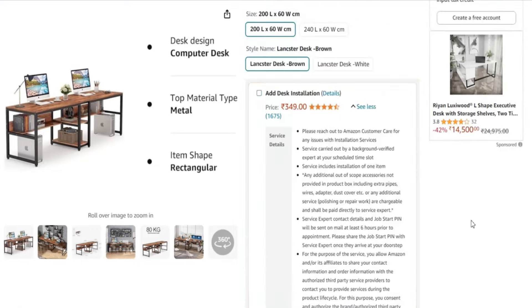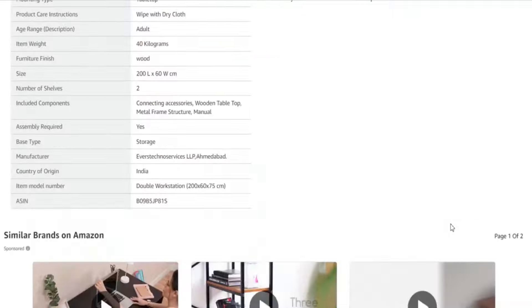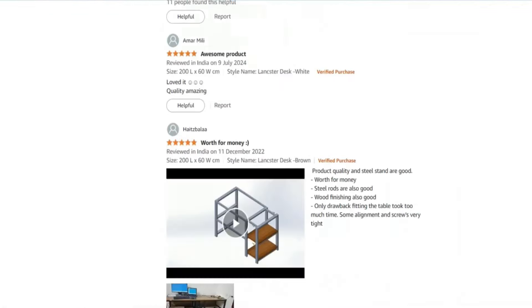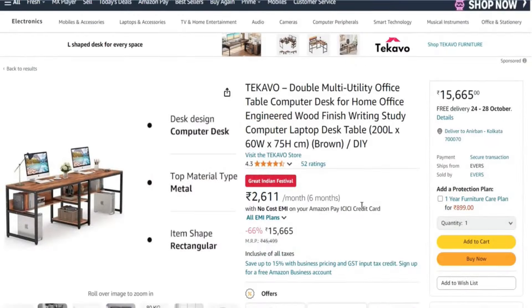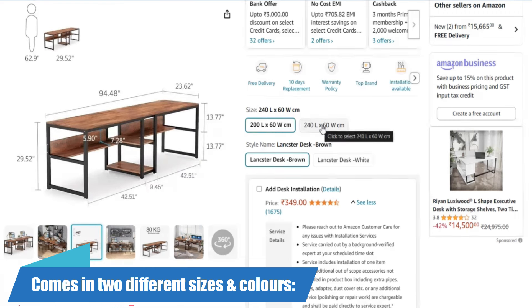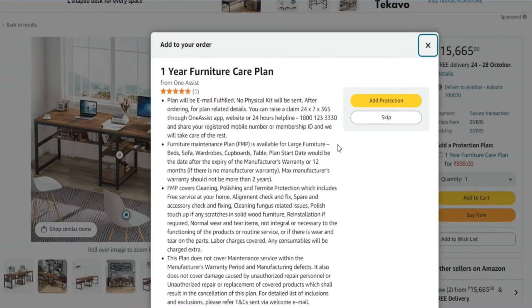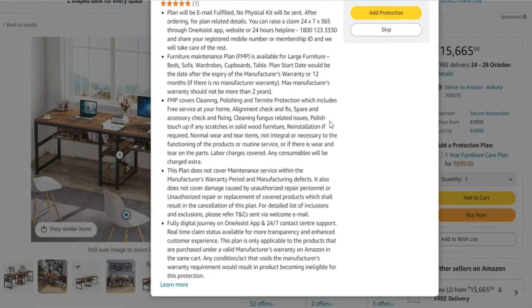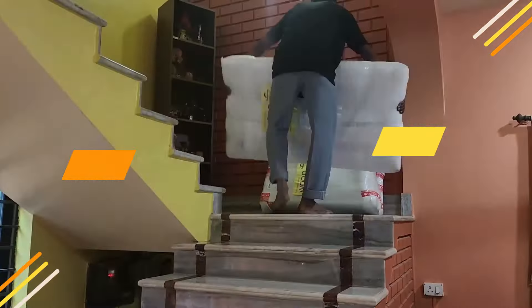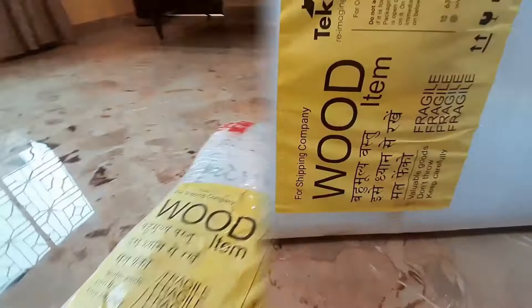If you don't want to self-install, you can add additional installation charges to your plan and have a technician install it. But if you watch my video, you will not need additional charges because I will tell you how to install it. You can check out the two sizes and the full furniture details. So let's go and unbox it — I am going to do this in my room.